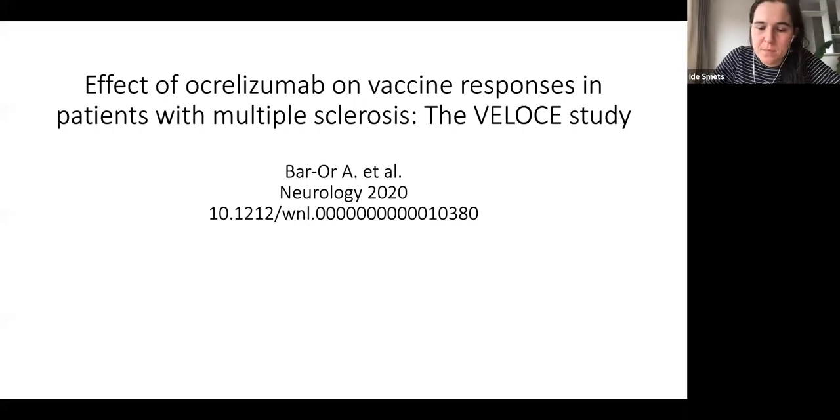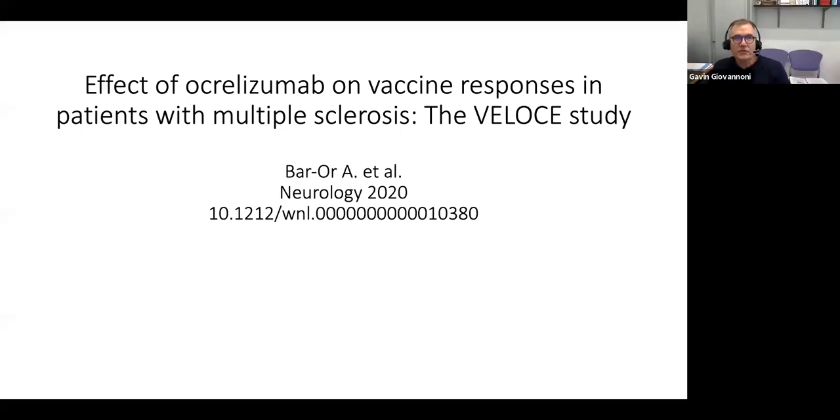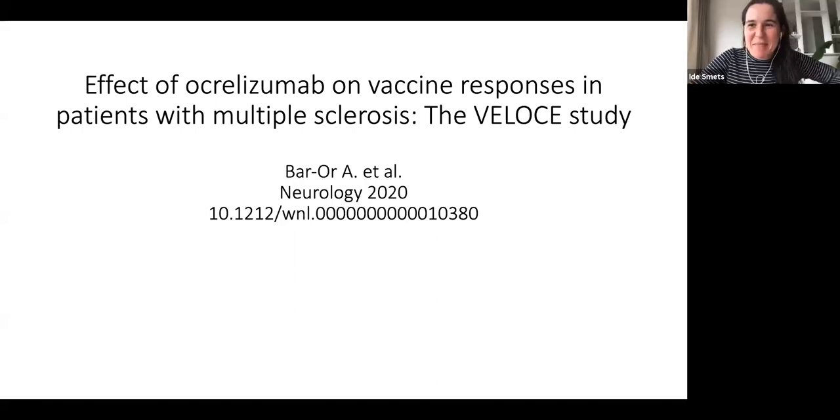Hello, I'm Aida Smith, a neurologist from Belgium. I'm currently doing an extremist clinical fellowship at Barts MS in London.